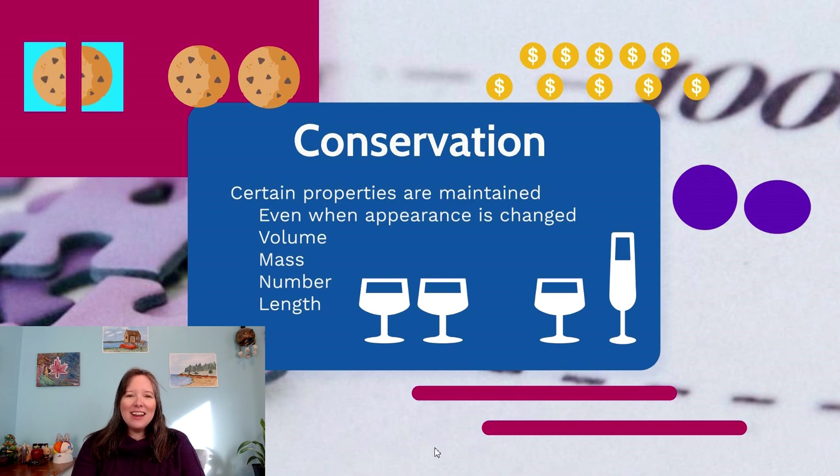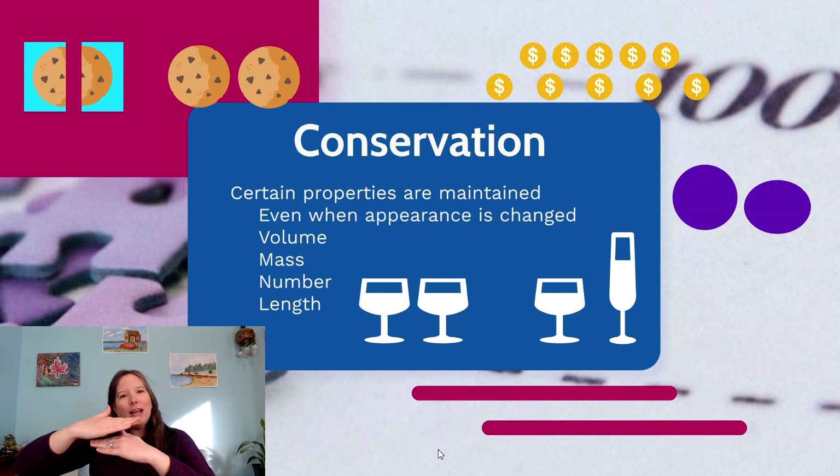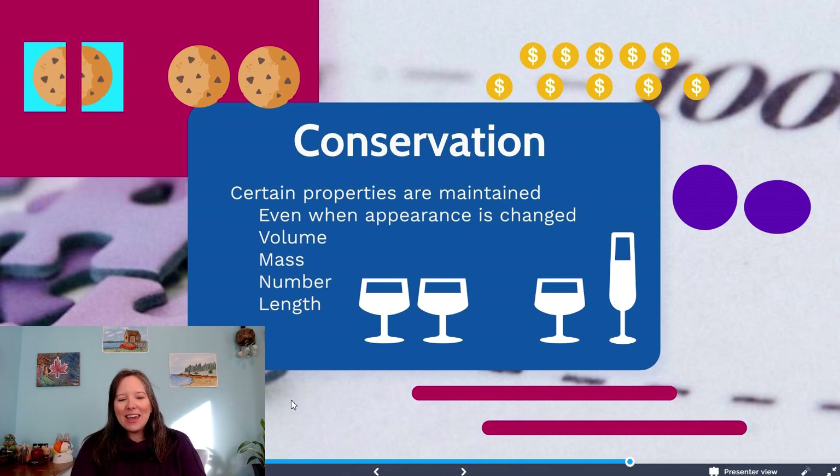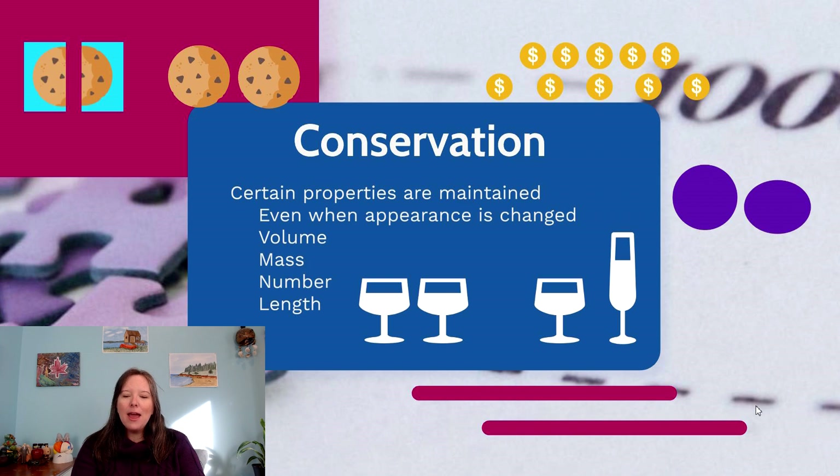We can see this in non-numbered things too. Take two straws or pencils — if you line them up end-to-end, children say they're the same length. But if you offset one so it starts before the other, they can't attend to both the start and the end at the same time. Depending on whether they're more exposed to languages that read right-to-left or left-to-right, they'll say one of the straws or pencils is longer.